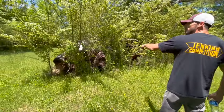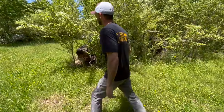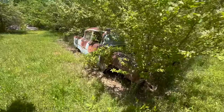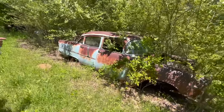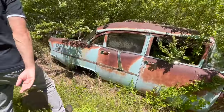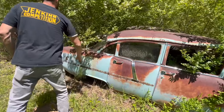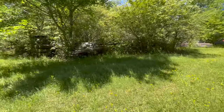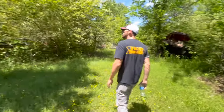This looks like a 55 Chevrolet — four door. Looks like it was a 210. It just has the chrome that starts back here. If it was a Bel Air, of course, it would have said Bel Air on there. These cars look pretty overgrown, so it's going to be hard to show them.